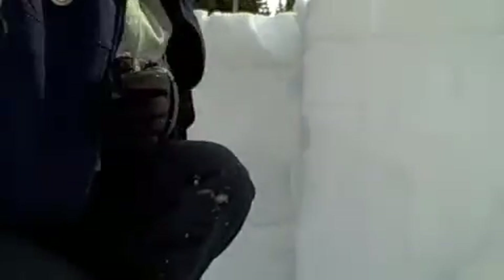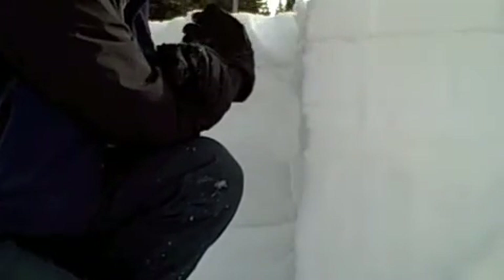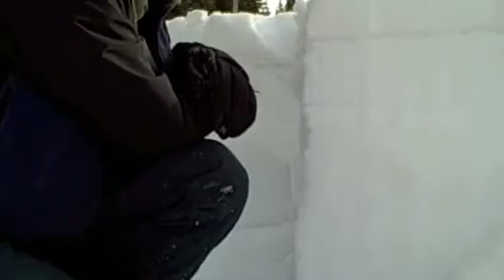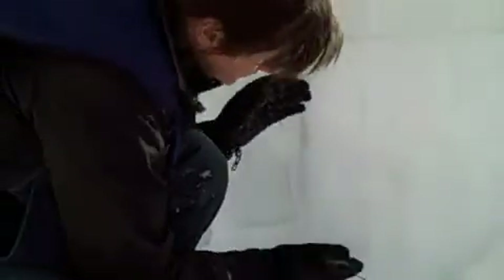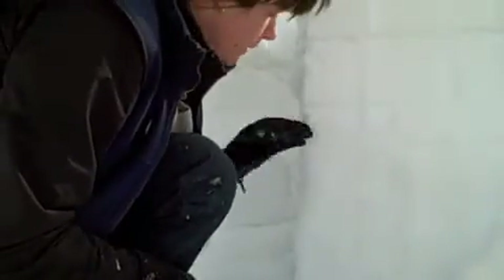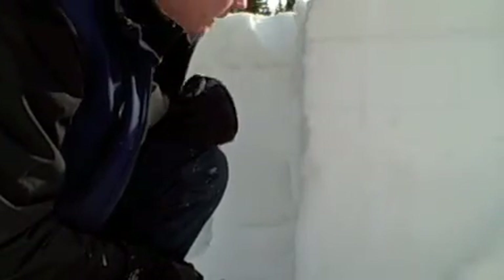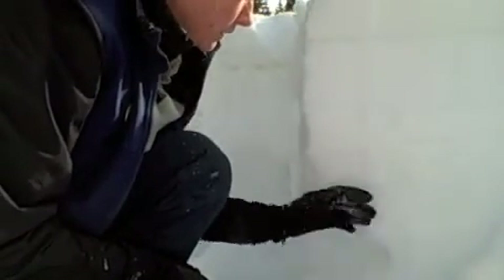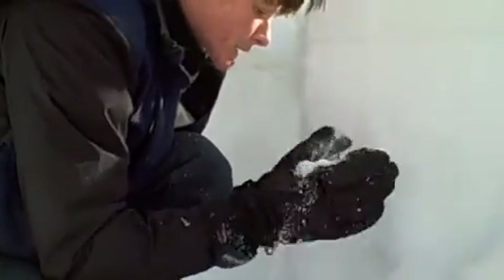So what does that mean? That means we're still concerned about this surface hoar layer, particularly where you have more load — maybe west of the divide, features that have been a bit wind pressed in the open terrain. And still concerned about this lower weakness, which we're finding even into the alpine, where this mid-pack layer is just bone hard from all the wind and it's sitting on this hollow, sugary, very weak layer — you need a broom to dig this pit. So those are things still to watch out for.